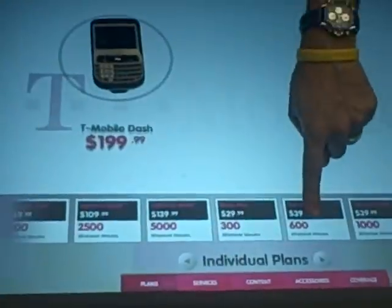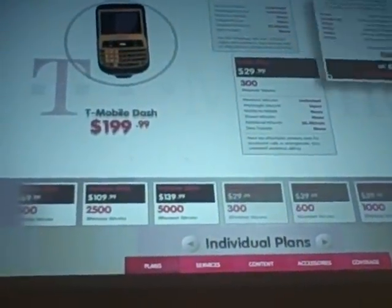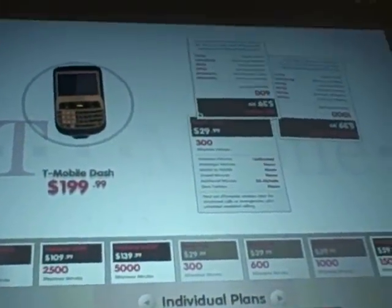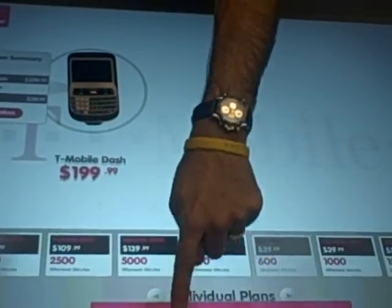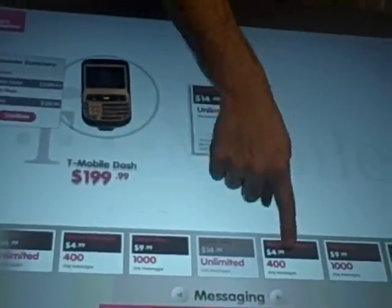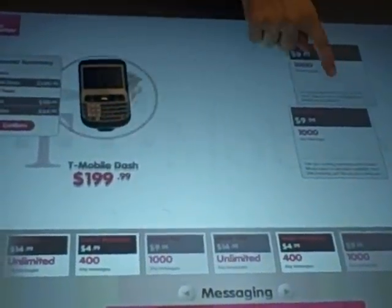Let's say I want to look at the different service plans that are available. I can pull those out, read which one I want, add that to the phone, and put those back. Now I want to see what different types of services are out there. I bring those out, buy the ones that I want, and it's configuring my phone for me.